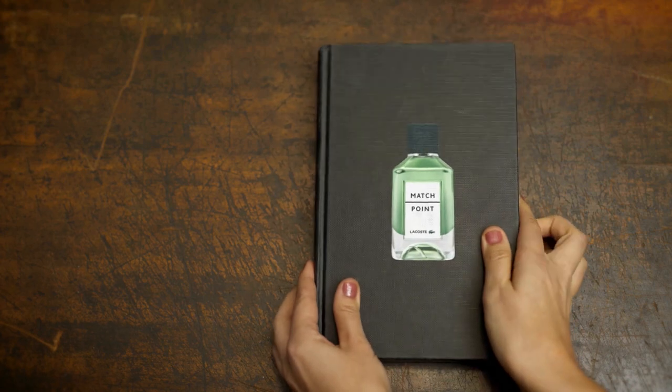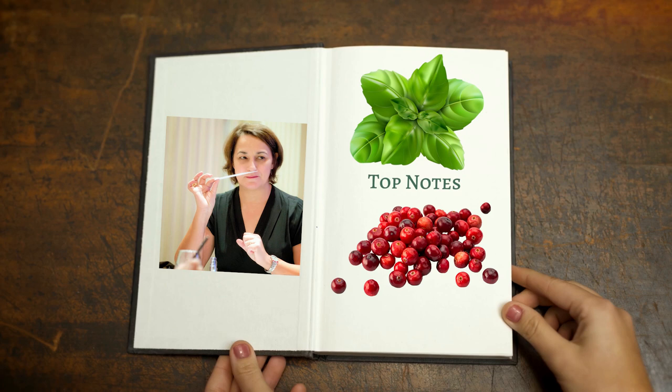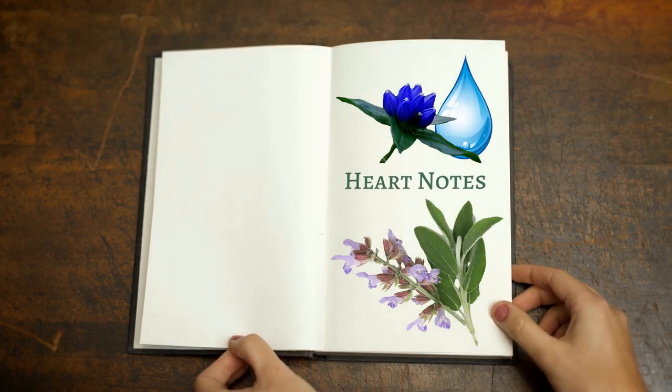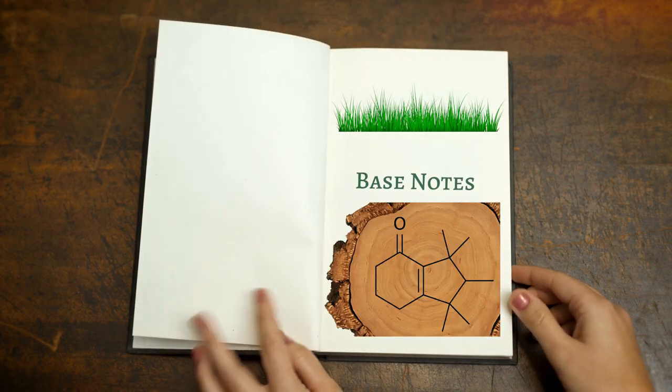Lacoste Match Point was created by Sophie Labbé, released in 2020. Top notes: basil and pink pepper. Heart notes: gentian absolute and clary sage, resting on a base of vetiver and cashmere. That's the first time I've run into gentian absolute — it's a deeply bitter, vegetal, herbaceous note that has a dry woody undertone, and it's probably going to be herbaceous and vegetal in equal form.